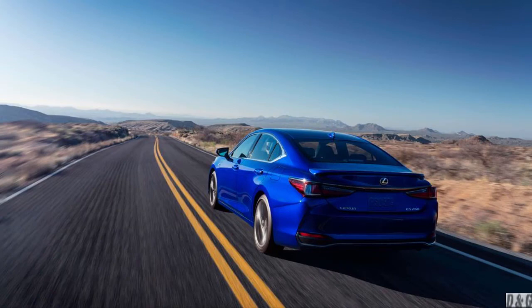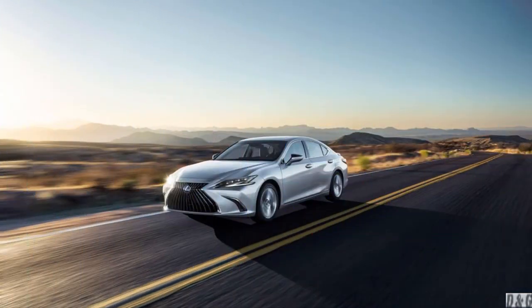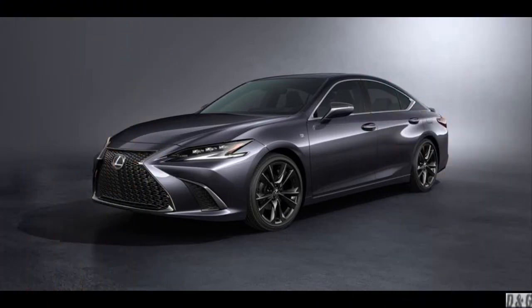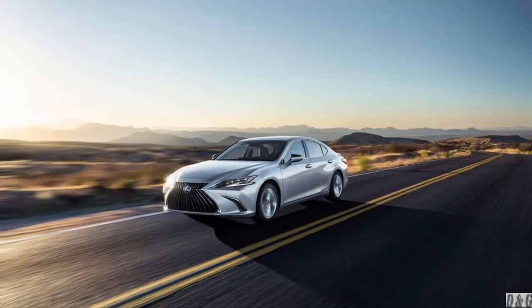The Lexus S gives buyers a choice of three powertrains. The ES 250 is powered by a 203-horsepower 2.5-liter four-cylinder engine and comes standard with all-wheel drive. All ES 350 trims come with a 3.5-liter V6 that generates 302 horsepower, governed by an eight-speed automatic transmission that sends power to the front wheels. With all ES 350H trims, motivation comes from a hybrid powertrain that provides a net output of 215 horsepower. A continuously variable automatic transmission (CVT) and front-wheel drive are standard.